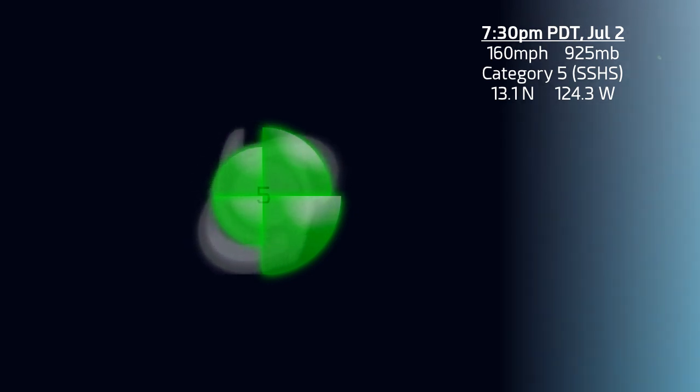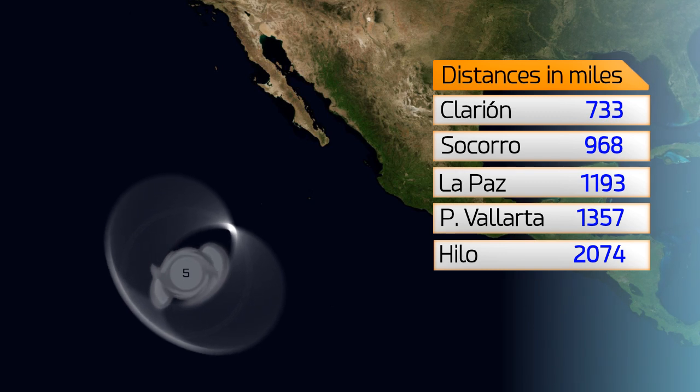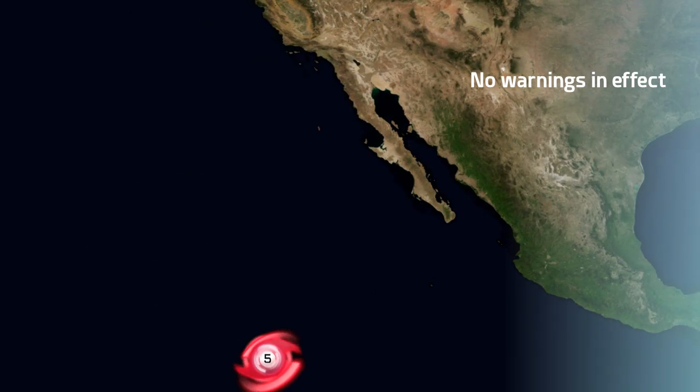It's at 13.1 north, 124.3 west — that's as of 7:30 p.m. Pacific time, July 2nd. The storm is likely to move towards the west-northwest. It's currently 733 miles from Clarion Island, 968 from Socorro, 1193 from La Paz, 1357 from Puerto Vallarta, and 2074 from Hilo, Hawaii. No warnings are currently in effect; the storm is way off towards the southwest, far away from the American continent and from Mexico.